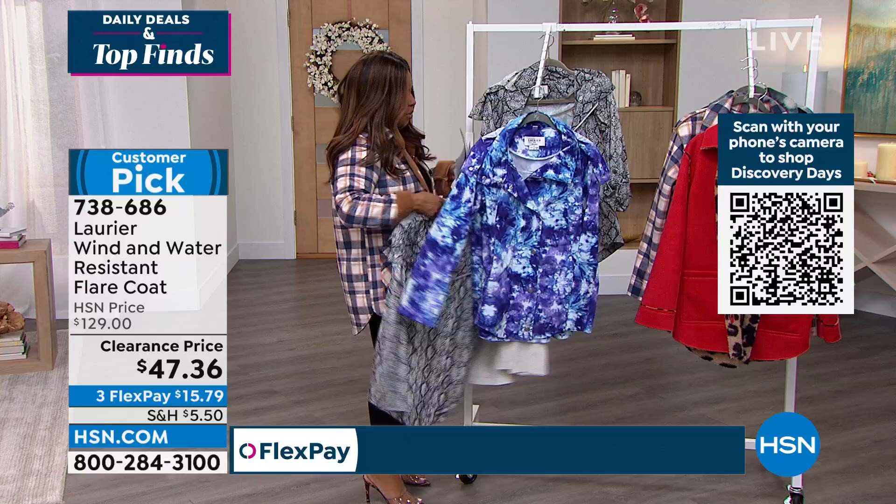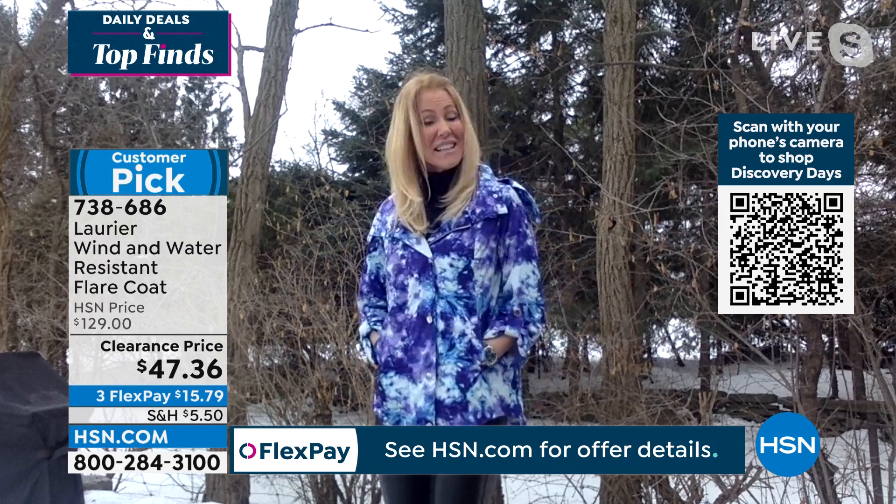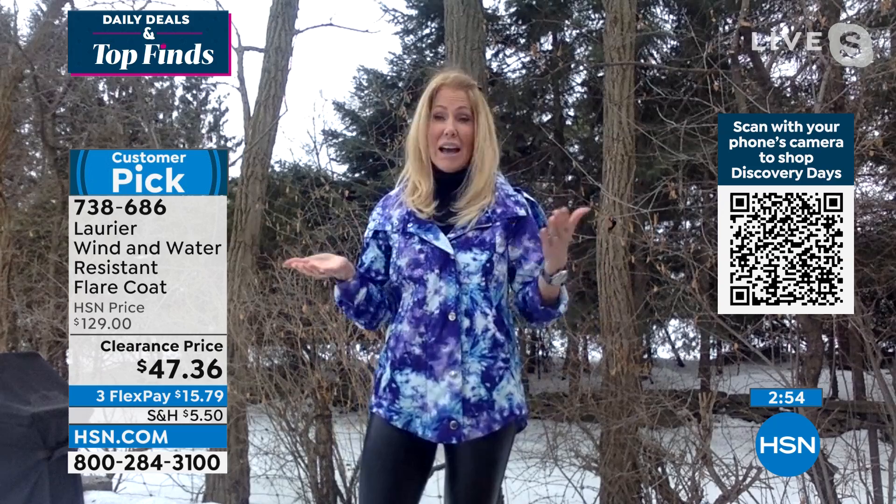I'm going to slip into this snake print. Oh, that's so adorable — I have such a crush on this piece. This is a great way to get a jump on spring. I'm out here layered with my turtleneck and I'm still okay, so you can certainly layer it.